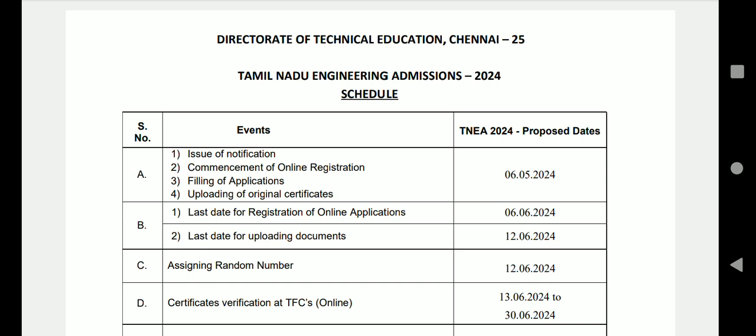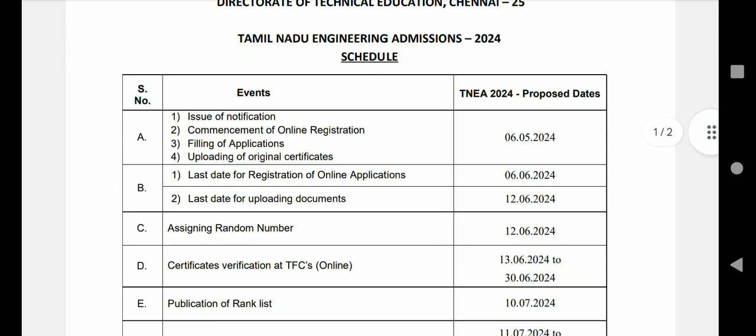The TNEA is now going to be a counseling process. The rank number is 1624. We published the rank number. The name is Fees Payment.